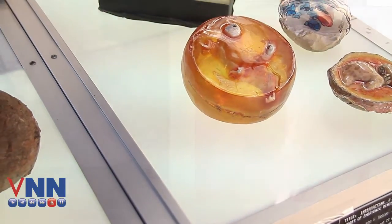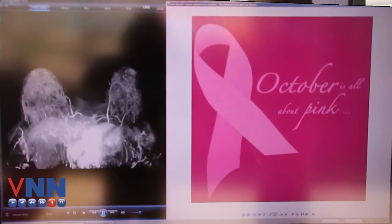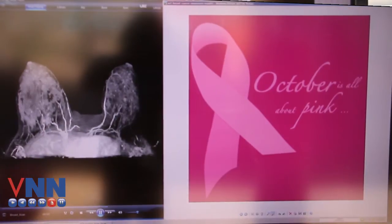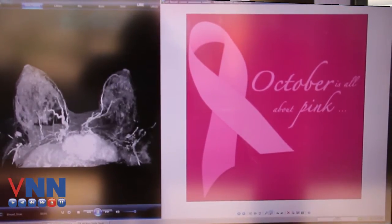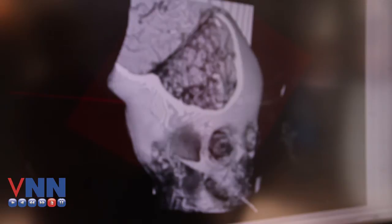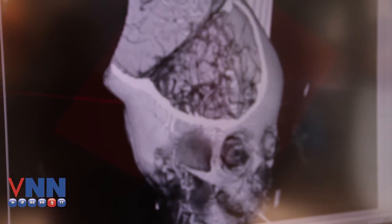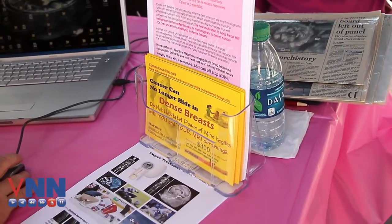That technology is a huge benefit — or would be a huge benefit — in medicine today if it were embraced. We built this technology to be used in the consumer marketplace, so women, anybody in dire need of accurate diagnostics, would have access to any kind of technology available to help them get to that stage.